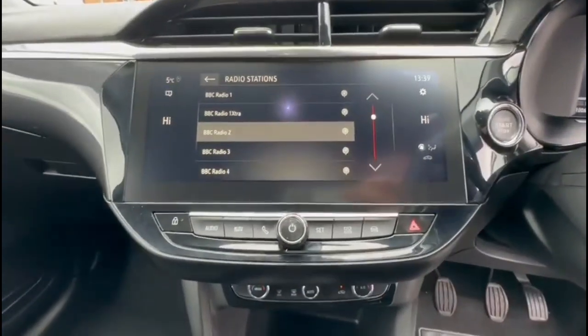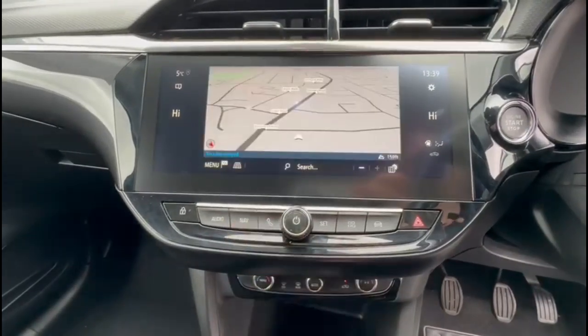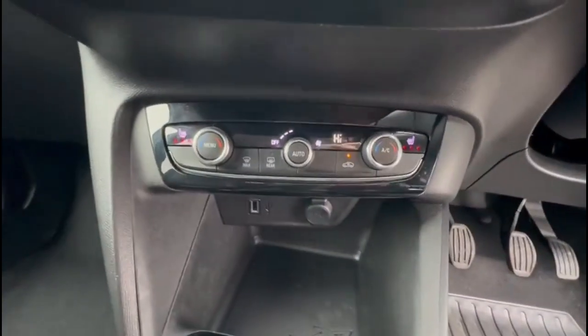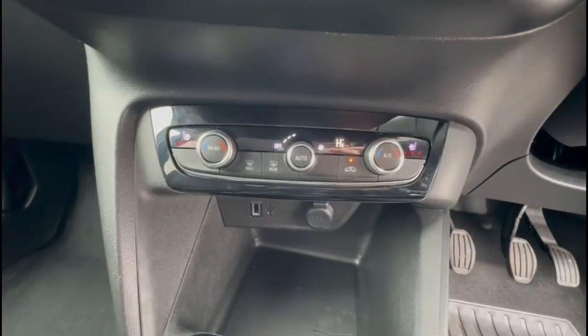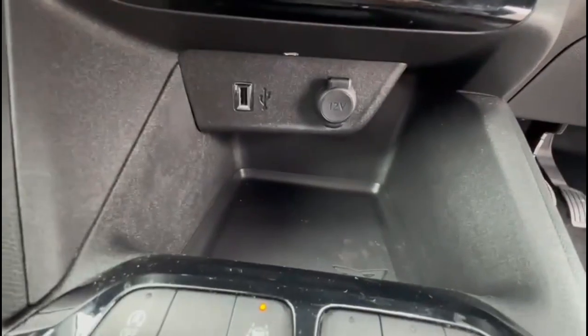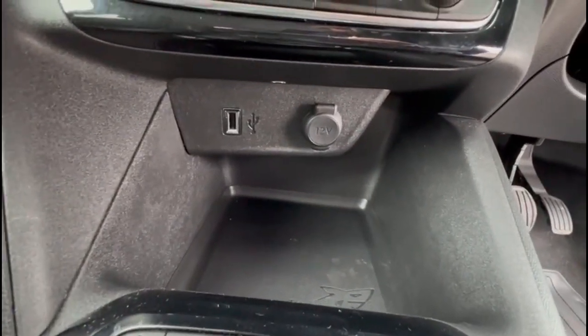There's a 10-inch touchscreen with satellite navigation, climate control incorporating heated front seats, and a USB connection for your mobile device along with a 12-volt power socket.